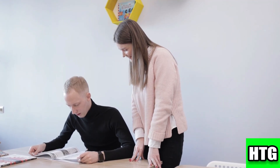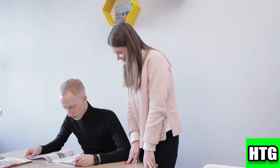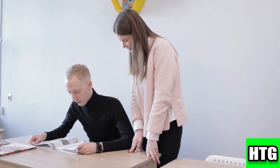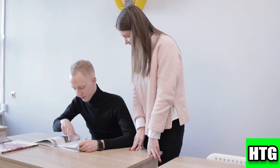Now you need to register for the New York real estate salesperson exam through the XSNE online system. The exam fee is $15 and it's multiple choice.